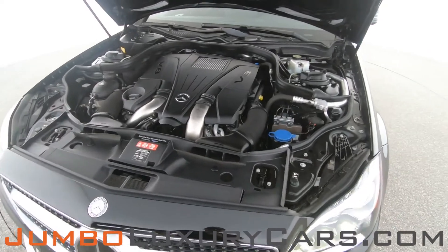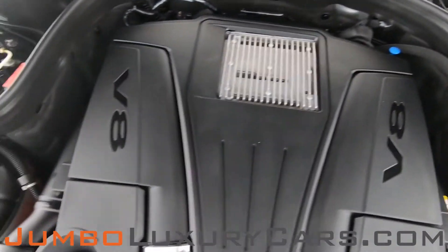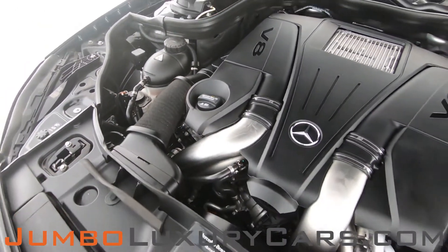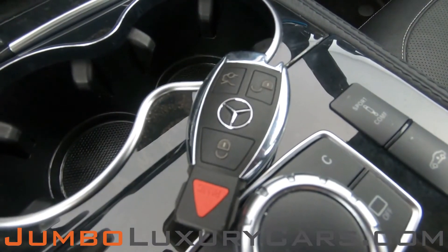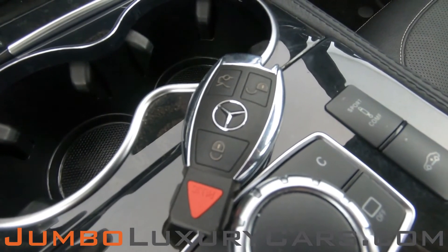Now let's take a look under the hood. As you can see, everything seems to be in good working order. For any additional information on equipment or accessories that come with the vehicle, please don't hesitate to contact one of our sales associates.